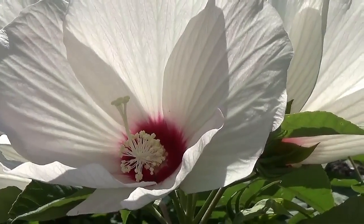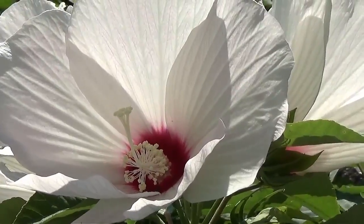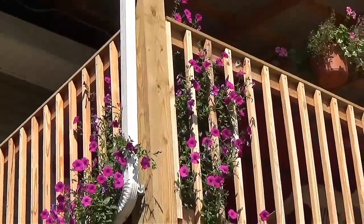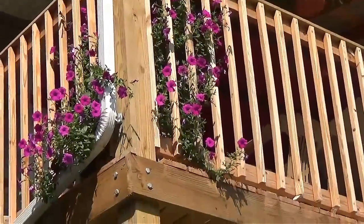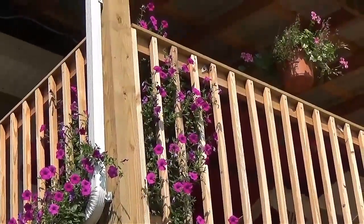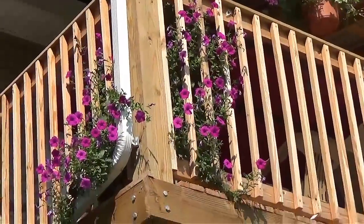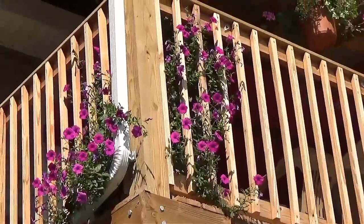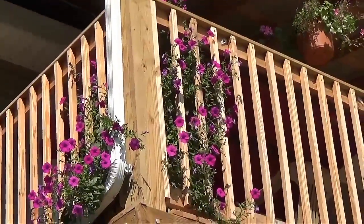Let's go down to the veggie garden and see what's going on down there. Real quick while I'm down here in front of the house, I just wanted to show you what the climbing petunia looks like on this side of the porch. It's spilling over the front there, and the butterflies and hummingbirds come to it constantly.